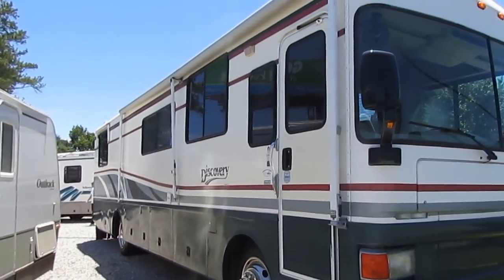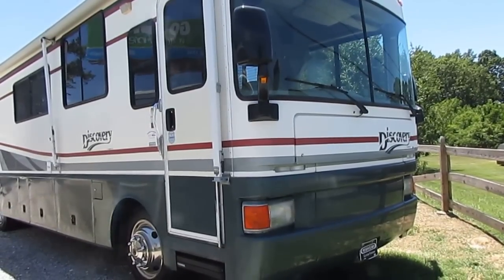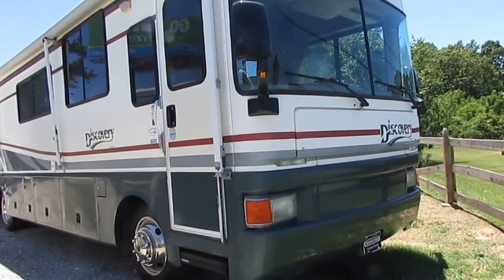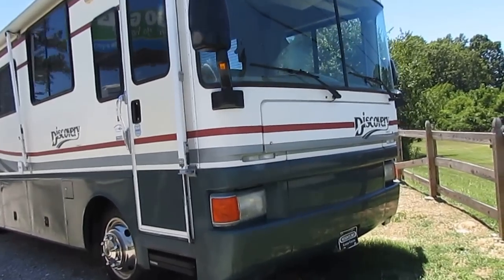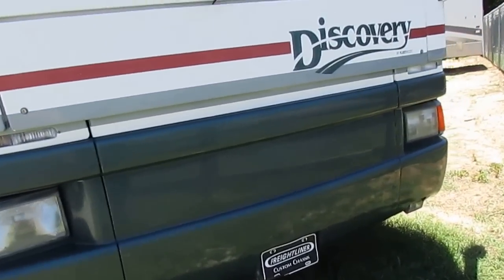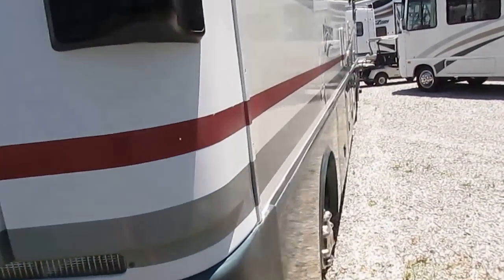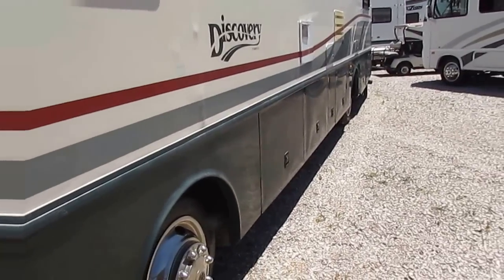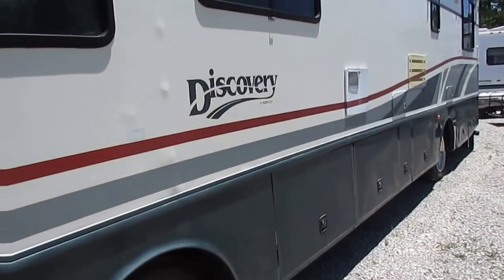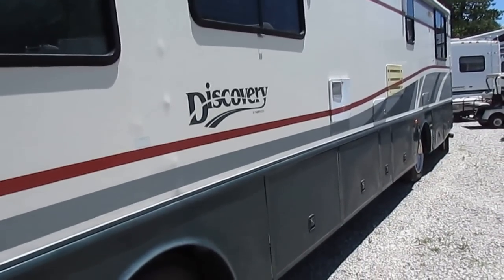All fiberglass exterior. Fleetwood RV has built more RVs than any other manufacturer, and the Discovery is one of their top selling models. Got the hydraulic leveling jack, Freightliner custom chassis. Of course, Fleetwood's exclusive power platform design, which gives you a full pass-through basement and a heated basement too.